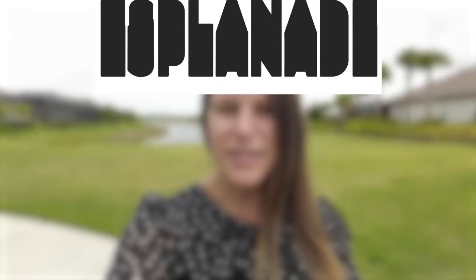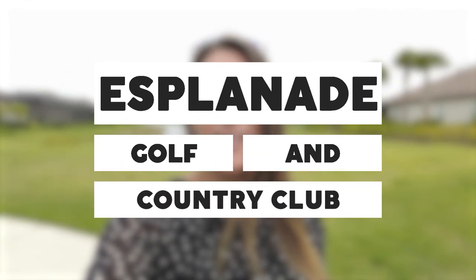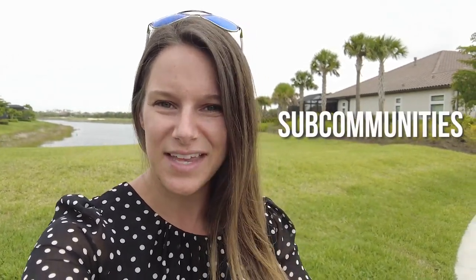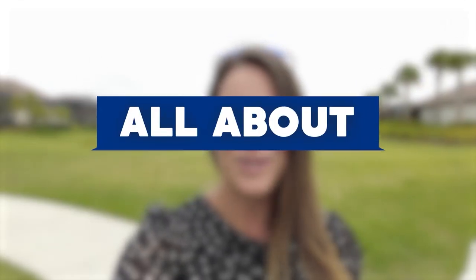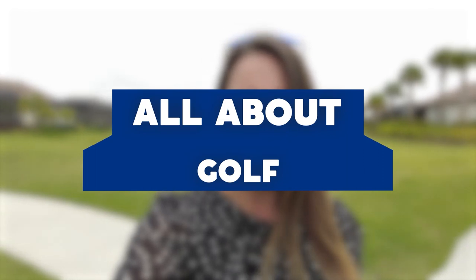So you're thinking about moving to Naples, Florida. Today we're taking you on a tour of Esplanade Golf and Country Club located right here in North Naples, Florida. We're going to be taking you through some of the little sub-communities within Esplanade, showing you some different price points on homes that may fit your budget. Make sure you stick around to the end because we're going to be talking all about golf.